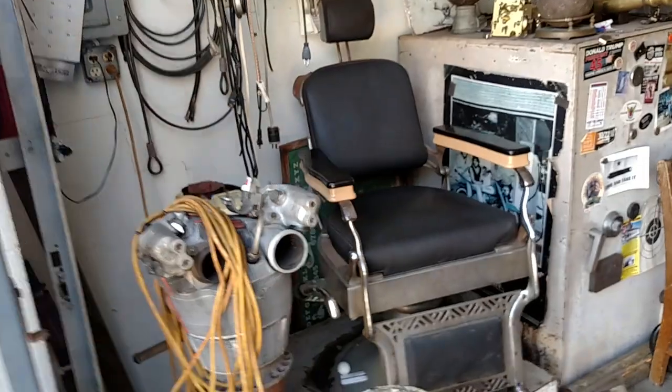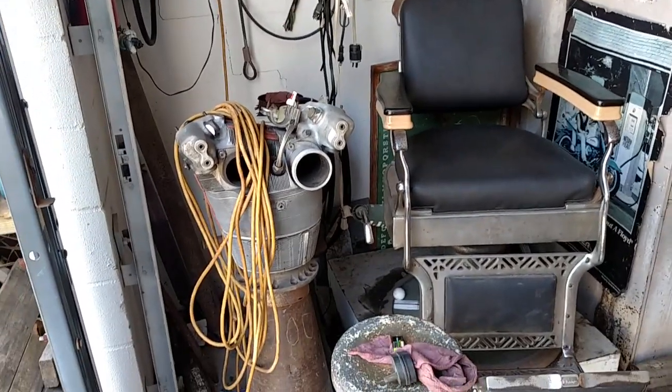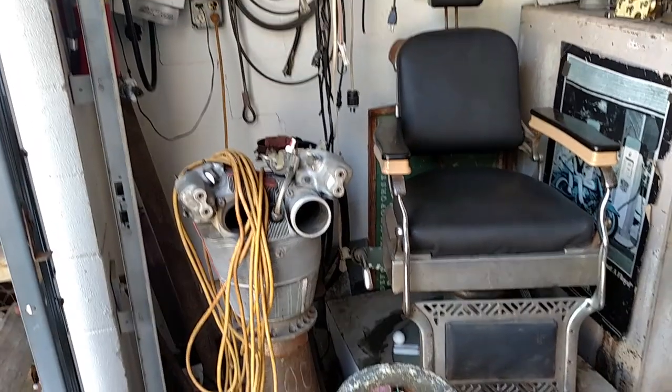There's where the big shot sits when he's giving directions. I've got what I think is a Curtis Wright cylinder and cylinder head that I got from Billy Lane.